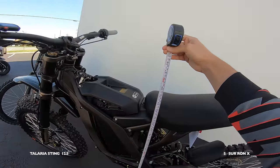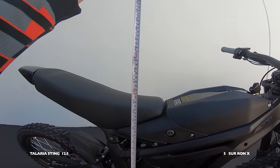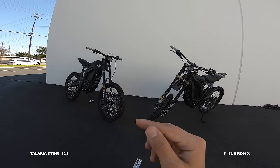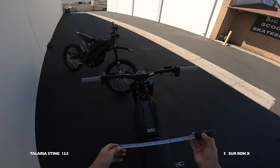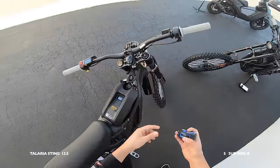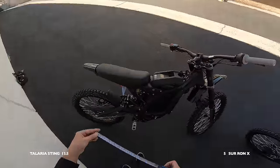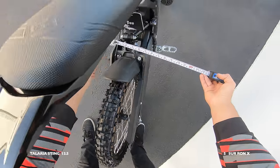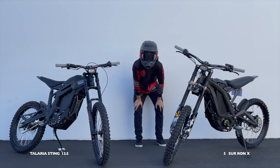Let's do two quick measurements. With the bike standing upright, the lowest point on the Sur-ron seat is 33 inches; on the Talaria it's 35 inches. No points for seat height since it depends on how tall you are, but the Talaria has a higher seat by about two inches. The Talaria's higher ground clearance earns it one point. Body width is 7.5 inches on the Talaria and about 6.5 on the Sur-ron. Swing arm width: Sur-ron is 5.75 inches, Talaria is 6.25 inches.